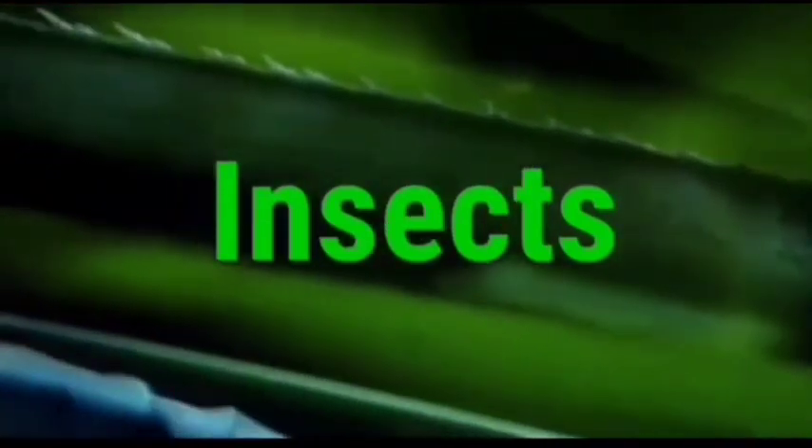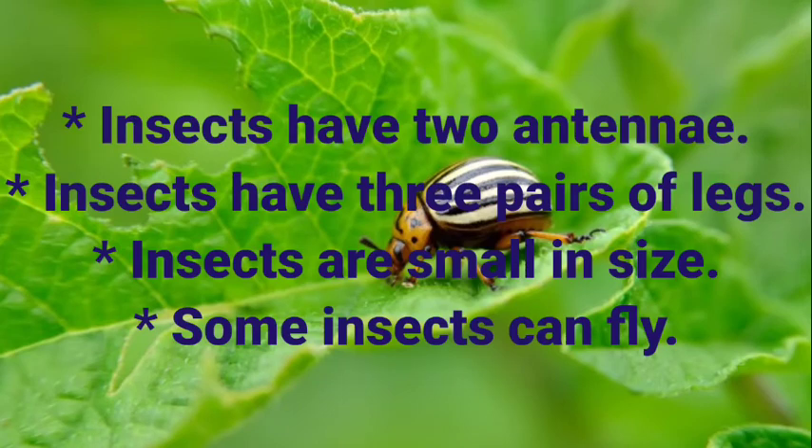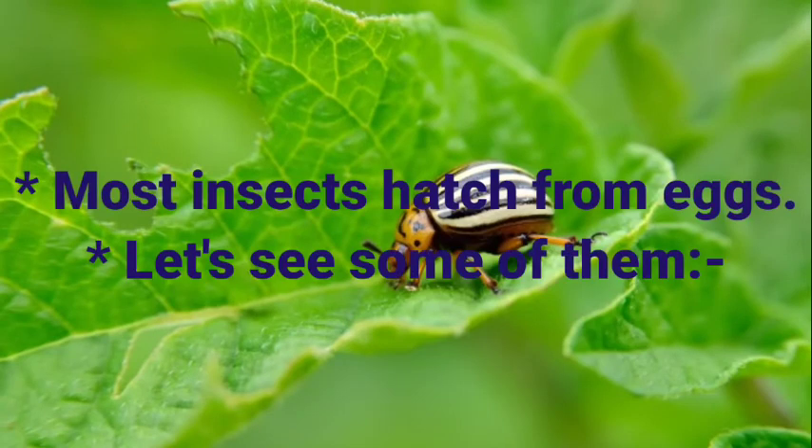Insects. Insects have two antennae. Insects have three pairs of legs. Insects are small in size. Some insects can fly. Most insects hatch from eggs. Let's see some of them.